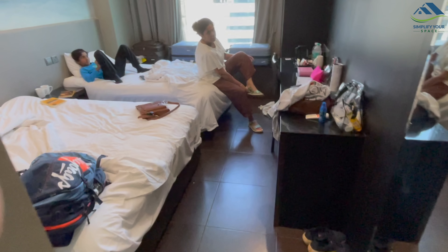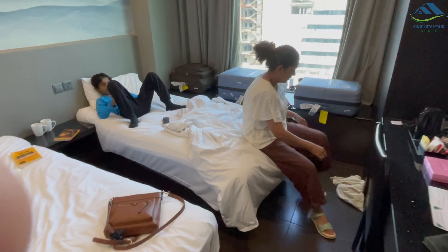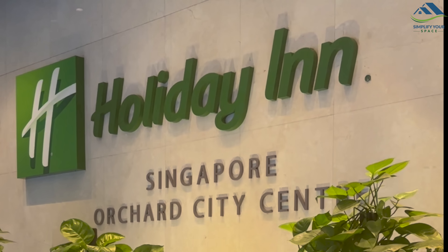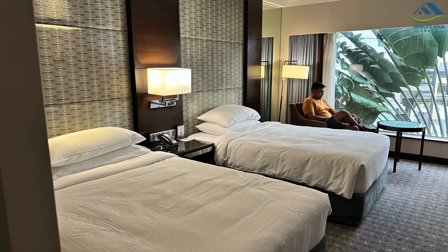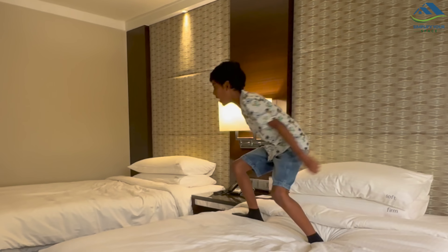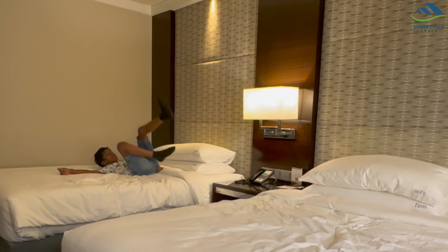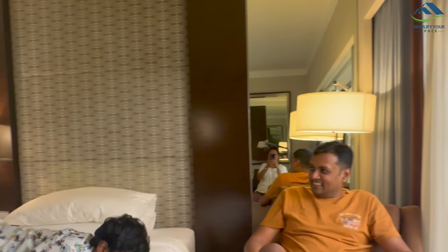We started our stay at V Hotel Lavender, which was conveniently located at Lavender MRT but had a tiny room. We then switched to Holiday Inn at Orchard City Centre, which was very comfortable and spacious. Since the room had two queen size beds, there was no need to order an extra bed for our child. And since we booked them all at the last hour, they were expensive. Lesson for me — do some planning and booking in advance.